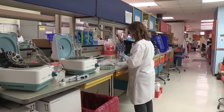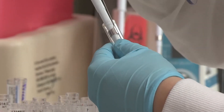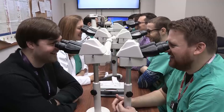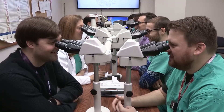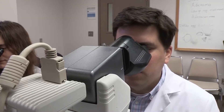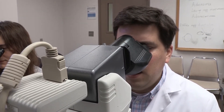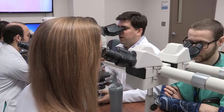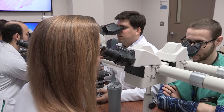Our residents are a very collegial group and we're really proud of all that they accomplish while they're trainees here. You need a program that checks all the boxes to make sure you get the right education and have a relatively fun time getting there. I want our residents to enjoy their time in training, look back on it fondly, and be glad that they came to UNMC for their residency.